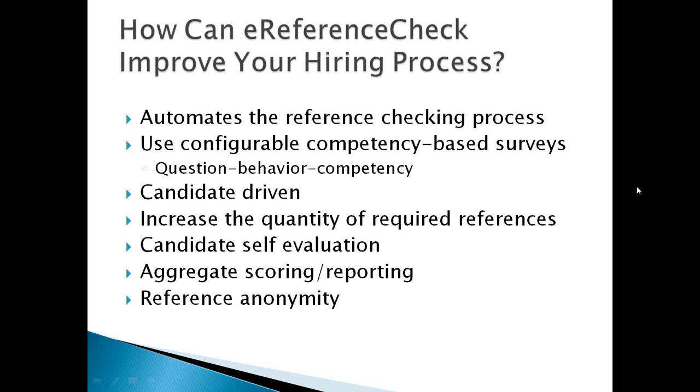What automating the reference checking process means is that the only work required of you is to log into the system — which takes about 15 seconds — enter a name and email address, select the appropriate survey template from a drop-down menu if you have more than one, and hit Complete. That's it. You're done. You log out and everything else is done automatically.